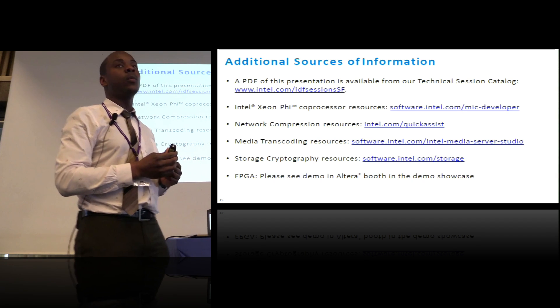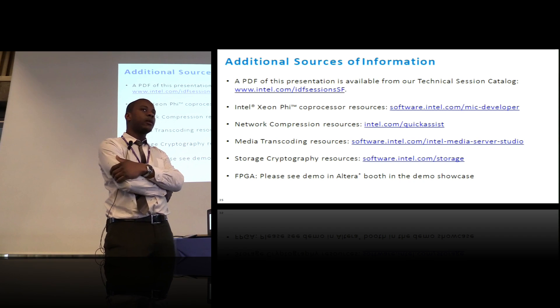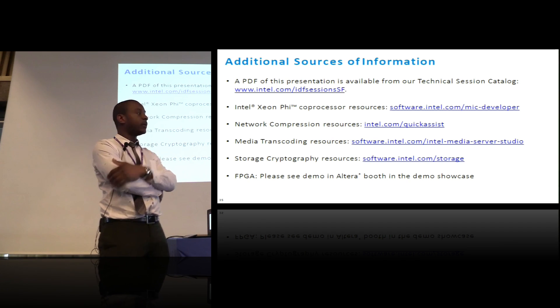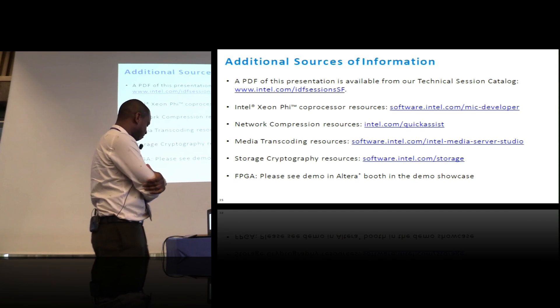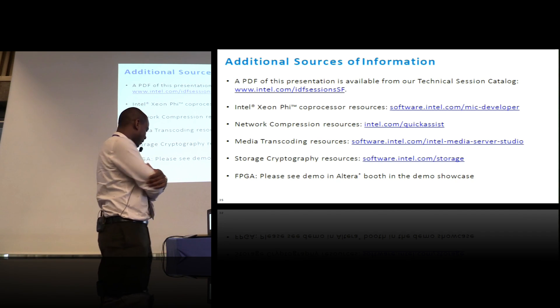We're working with Altera to have OpenMP support. Altera brought OpenCL support with them, but we hope the next version of OpenMP can include constructs that will run on FPGAs. Thank you very much.